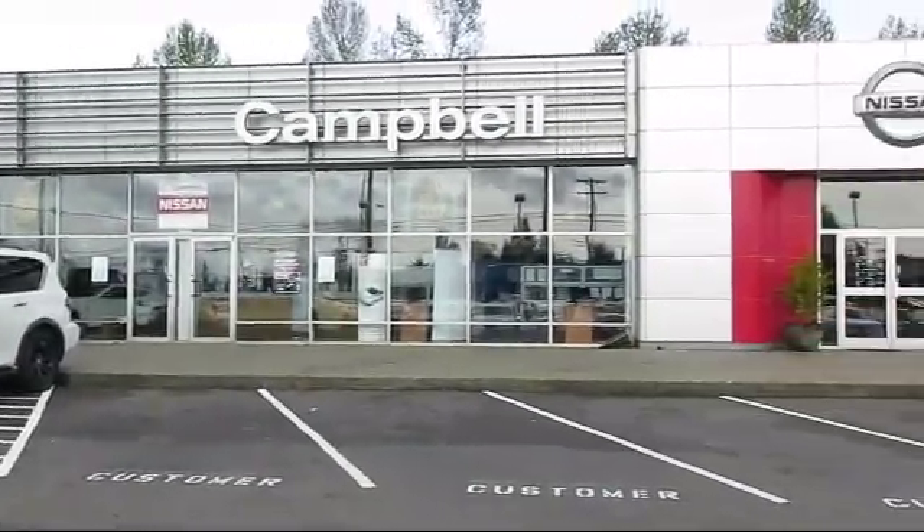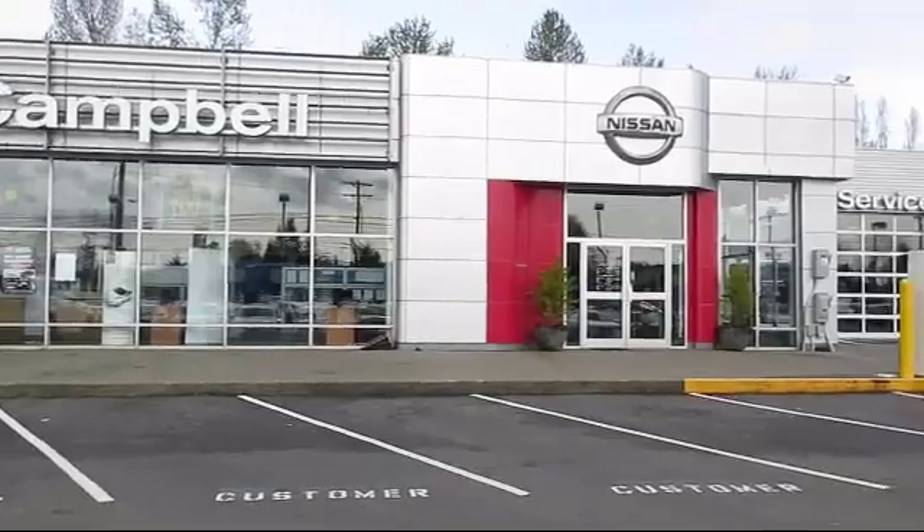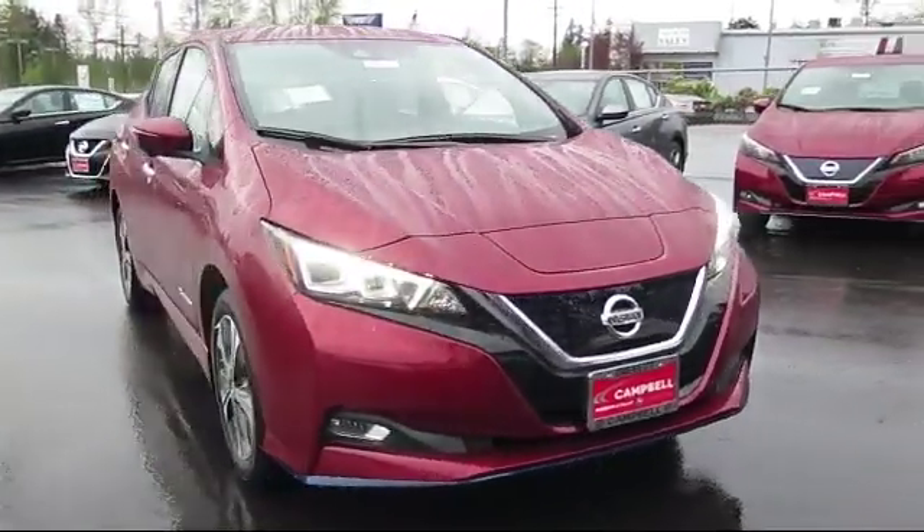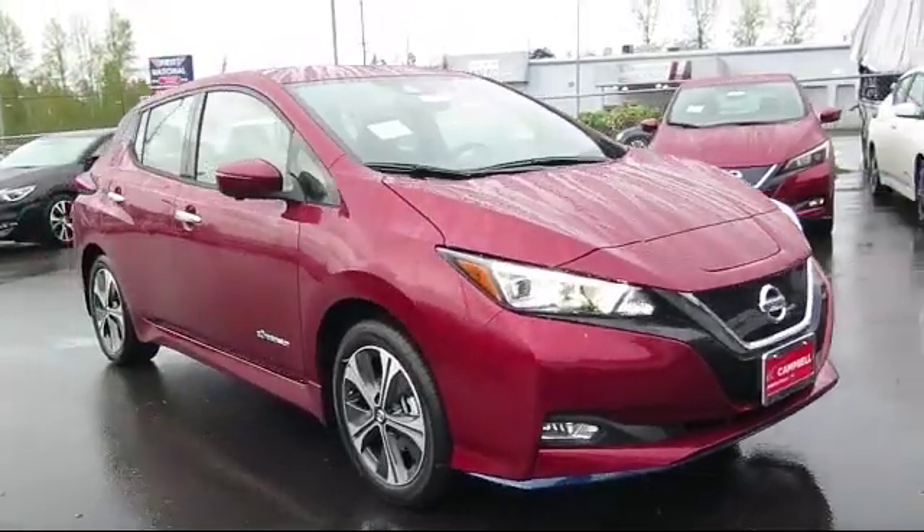Welcome to Campbell Nissan of Everett. Here's a look at another one of our new Nissan vehicles from our great selection of cars, trucks, and SUVs. It comes equipped with a rear spoiler,